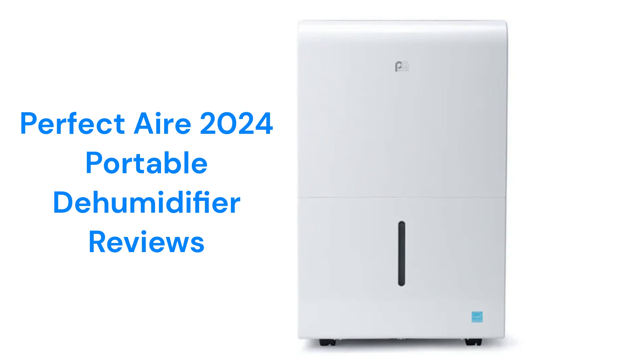The units have a two-speed fan but only use a basic washable filter, which does not do much to clean the air. They use earth-friendly R32 refrigerant but are only backed by an average guarantee.